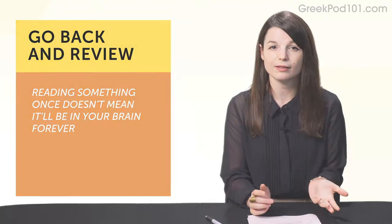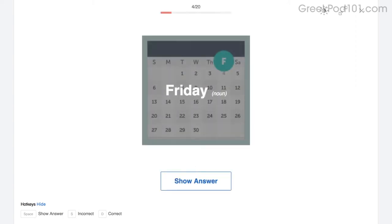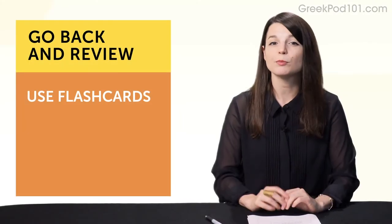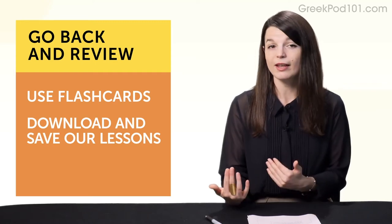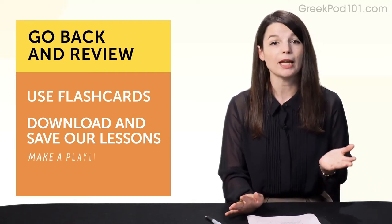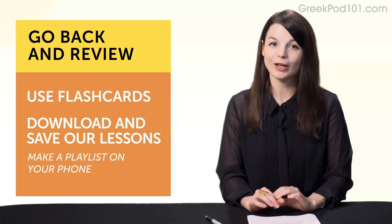Spaced repetition flashcards are a great example. With spaced repetition, you get to see words again and again over spaced periods of time, which improves your memory. Another simple thing you can do is download and save our lessons. Replay them later. Download our dialogue tracks — these give you just the conversation, no translations. Make a playlist on your phone and listen as much as possible, just like with songs. Soon you'll know tons of practical conversations by heart.